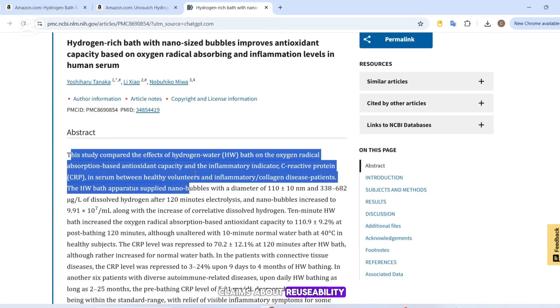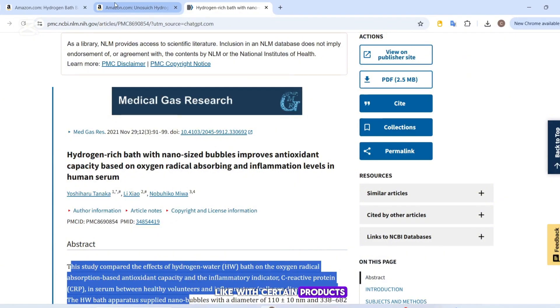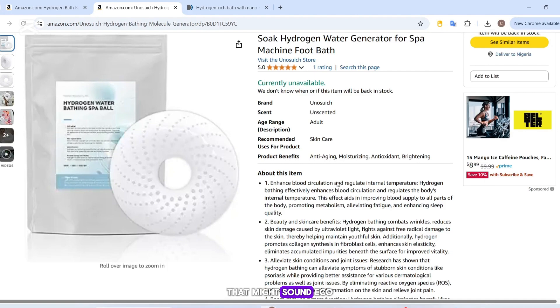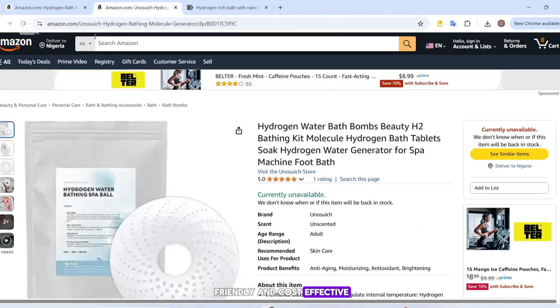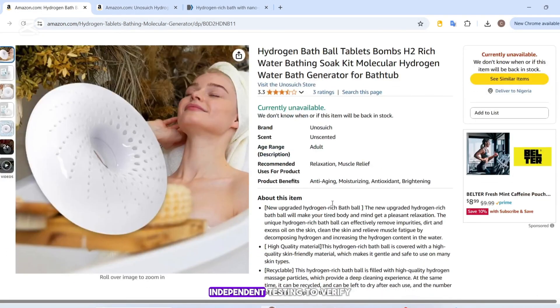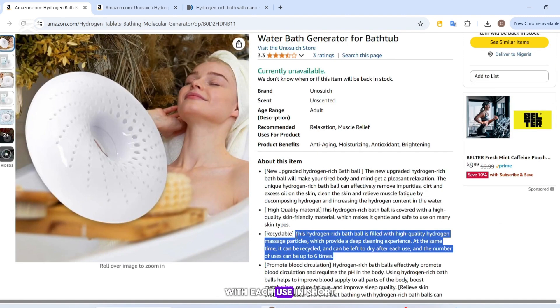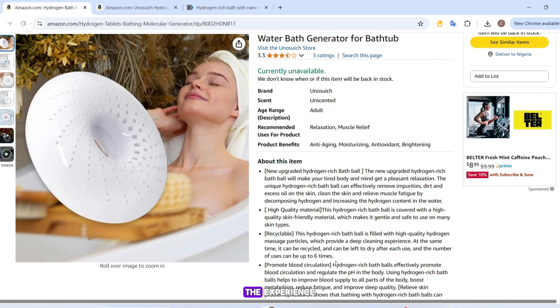There are also some claims about reusability — like with certain products that say you can use them up to six times. That might sound eco-friendly and cost-effective, but again, there's no independent testing to verify how much hydrogen is actually released with each use. In short, the experience may vary a lot from one product to another.